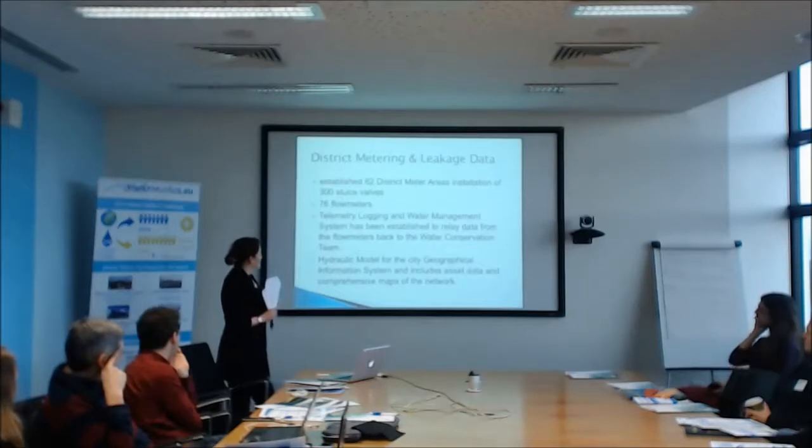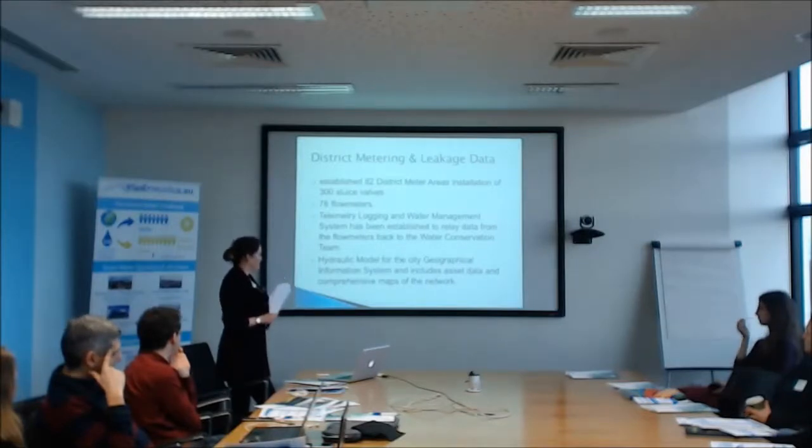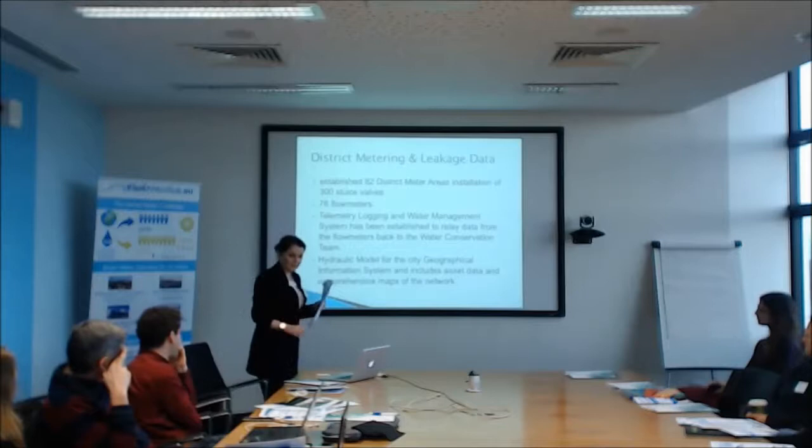We've also installed a telemetry logging system and a water management system. Data is fed back from the flowmeters in the DMAs to a water conservation team, which can then analyse it and work on leak detection. We've also got a hydraulic model for the city and a GIS asset information system which includes all the asset data. So we have a very comprehensive mapping and management system for the city at the moment.